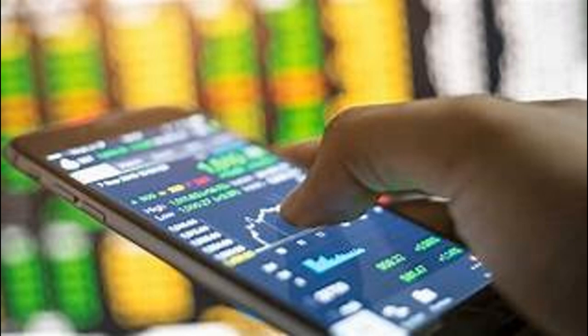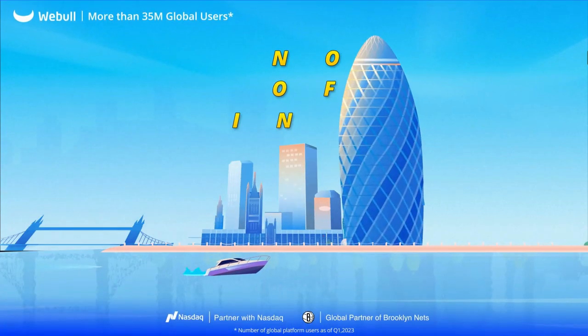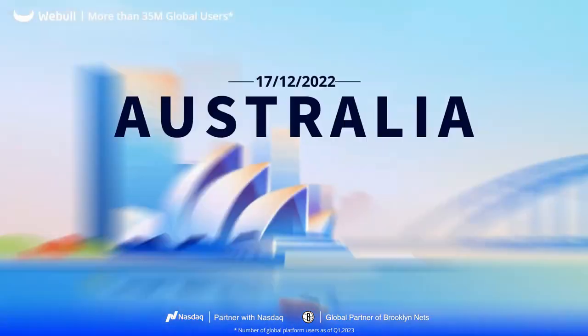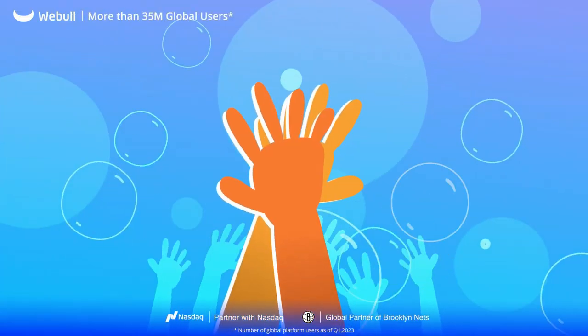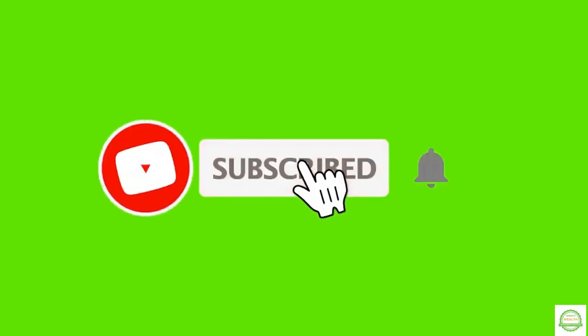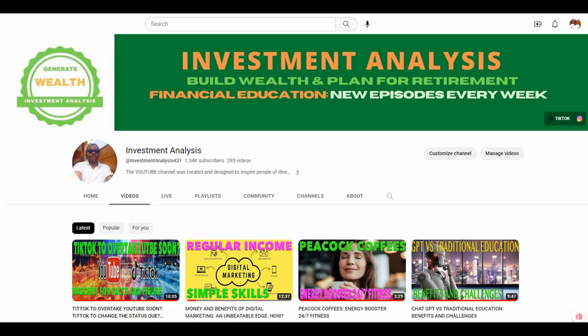From the look of things, you will agree that Webull is a fast-growing brokerage platform that offers a variety of features not available on other platforms. I hope you found the content of this video useful. Subscribe, like, and comment. The goal is to help generate wealth, build companies, and create jobs. Bye for now — see you soon, thank you.